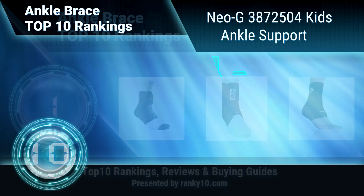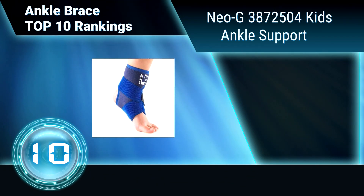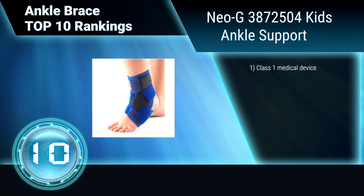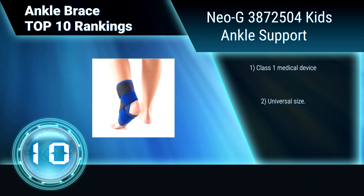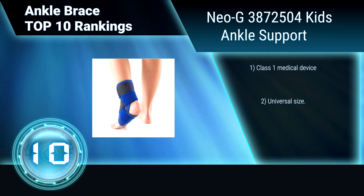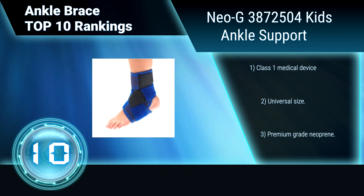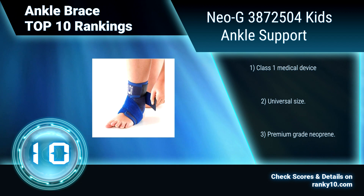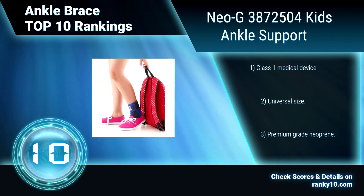Ranking number 10: Neo G 3872504 Kids Ankle Support. This is specifically designed for the younger wearer and helps provide dynamic support around the ankle complex. The adjustable figure-8 strap helps provide added support and compression during sporting and recreational activities. Class 1 medical device. Universal size. Premium grade neoprene.